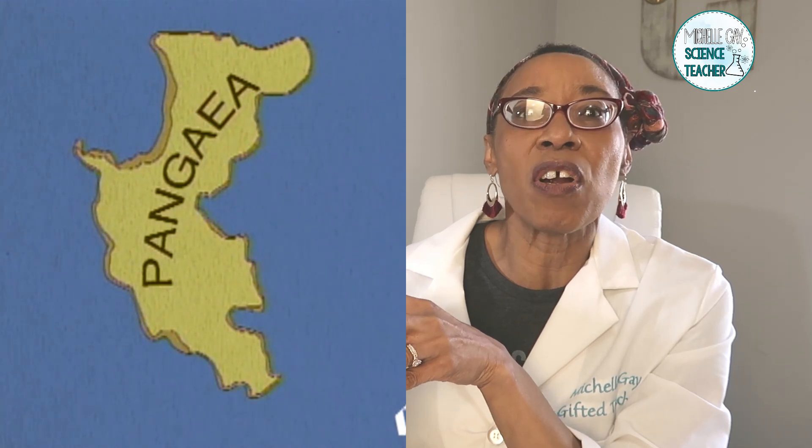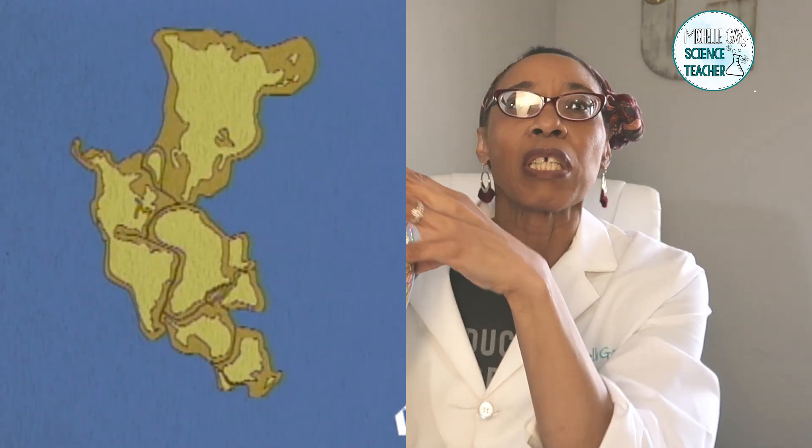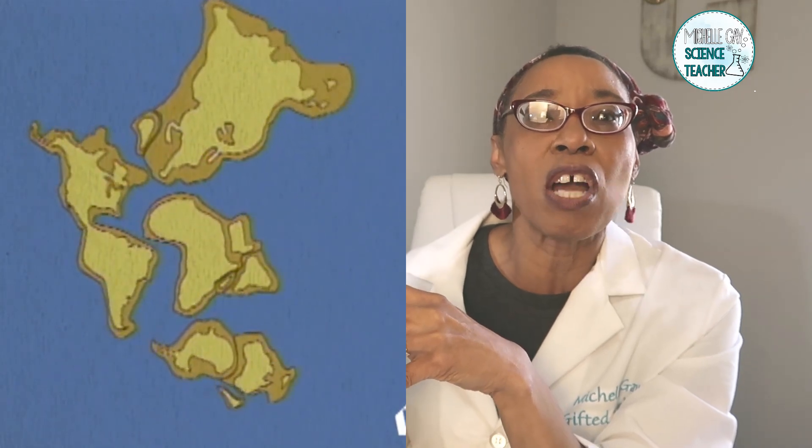Pangea is a Greek word that stands for all of Earth, so all of the land was connected together to make one large supercontinent. The other thing he observed was that when he found fossils in Africa, the same type of fossils — whether animal or plant — were also found in South America. His theory is that we had one large supercontinent, and remember, this took over 200 million years for our continents to look this way.